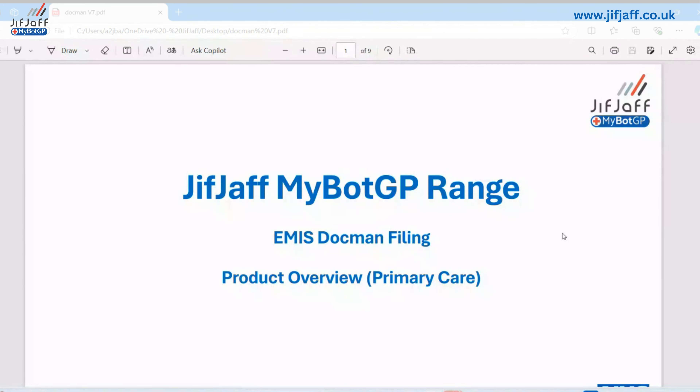It's also good to mention now that we will shortly be live with a repeat prescription MyBotGP. The official launch should be in the next couple of weeks, with information on our website about the logic around how that works — we'll cover that off in a separate webinar next month or the month after. So what is MyBot? Who are we? We're an automation specialist. We build products for primary care, and the MyBotGP range are downloadable products that are quick to download and easy to configure.